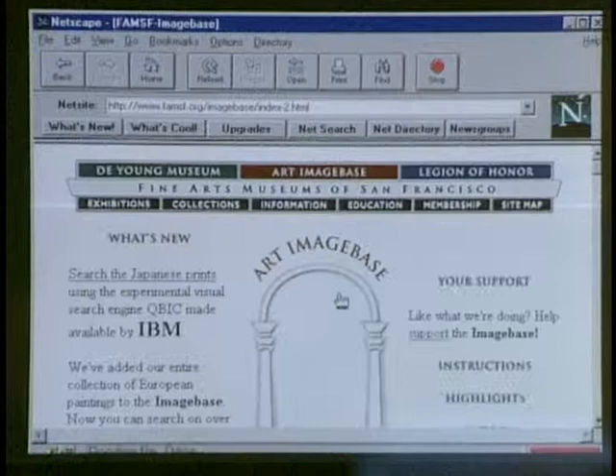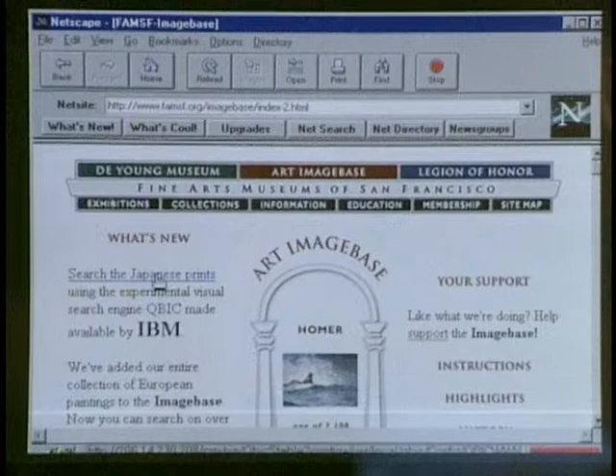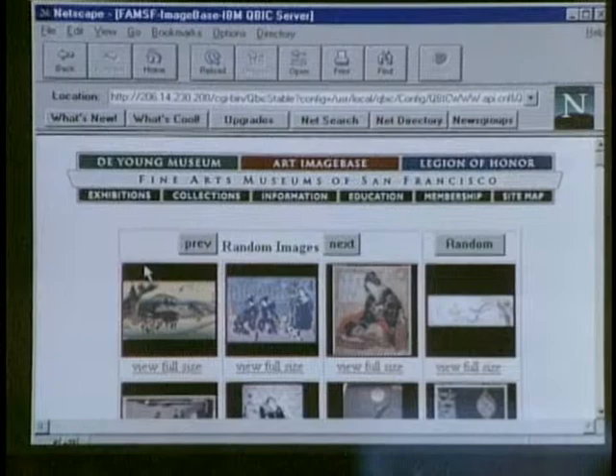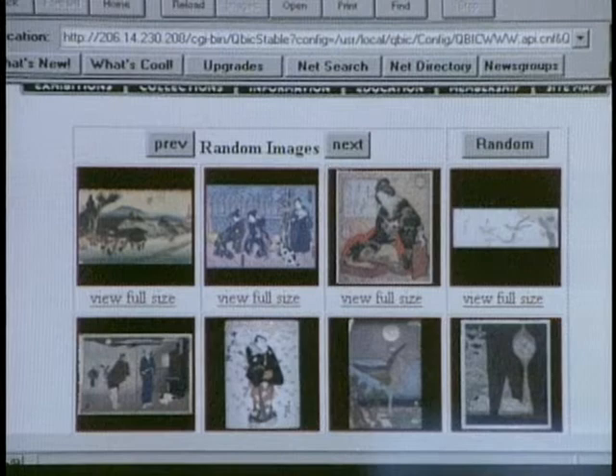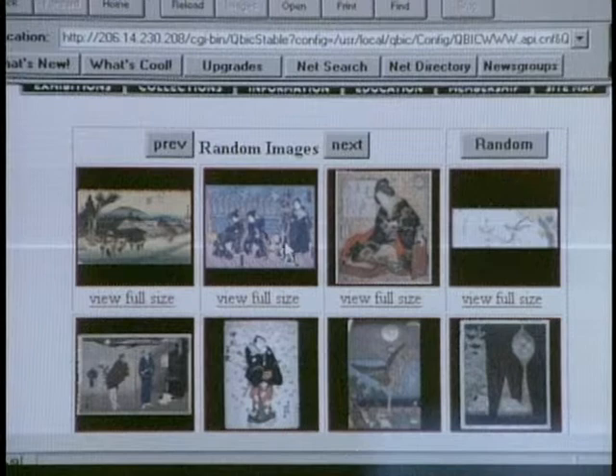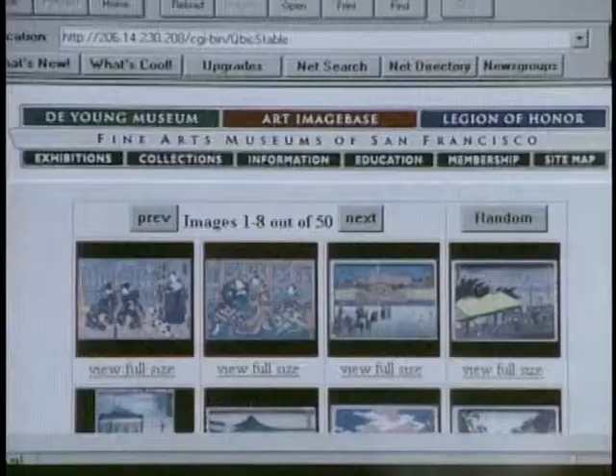What's cool with this museum is you can do an unusual kind of image search as opposed to a text search. It searches images by color texture — by artistic qualities rather than keywords. We've pulled up the Japanese print collection with eight random images. If we click on one, it will bring up images that are basically in the same color tones. That's amazing — they're very similar.